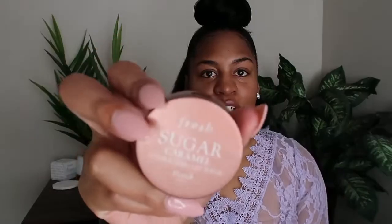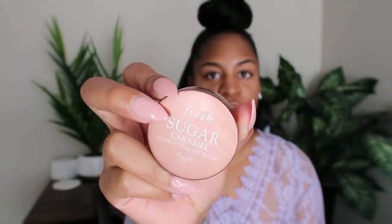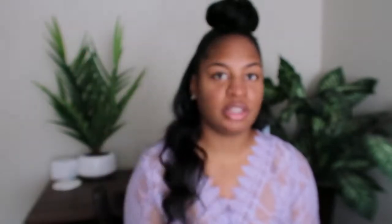We're starting off now. I'm going to prep my lips and I'm just using this Fresh Sugar lip balm — the caramel scent. Y'all, this lip balm smells amazing, it really does.